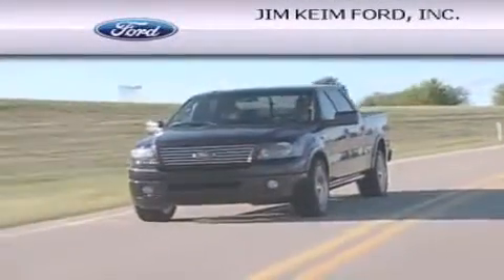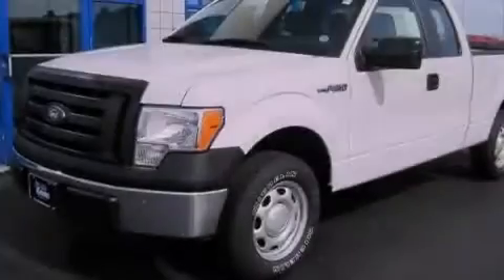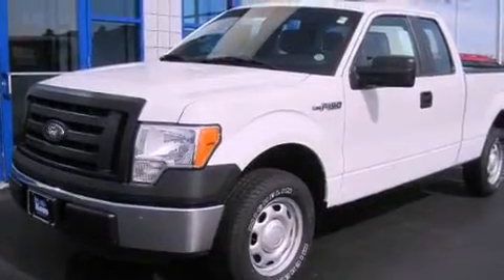Another fine vehicle offered by Jim Keim Ford. This is a brand new 2011 Ford F-150. It has what you need for work as well as what you want for play.